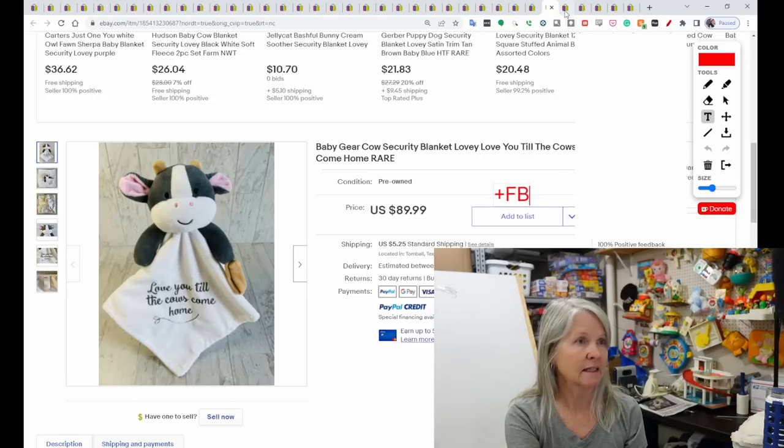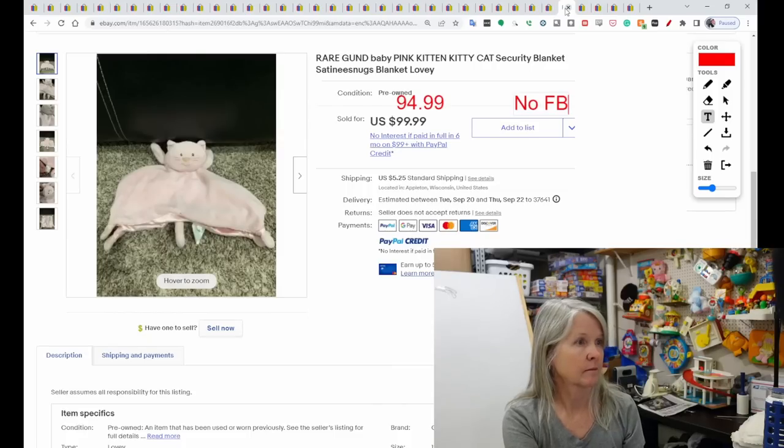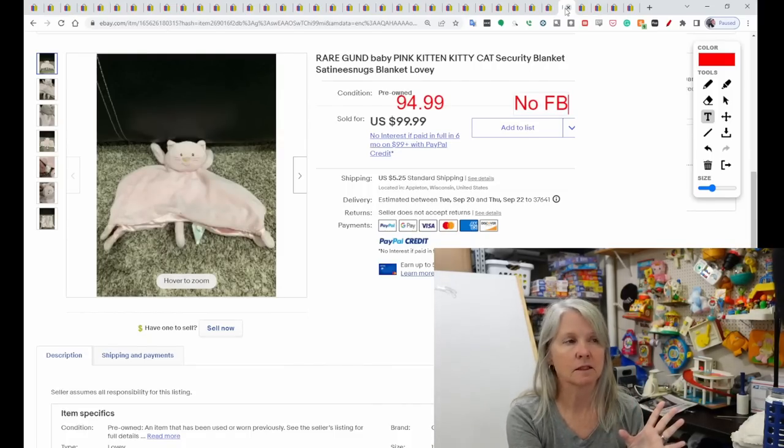I think they even have Baby Gear loveys that are without the animal attached — just squares. This is Gond Baby kitten — lots of keywords here. Kitty cat security blanket. I didn't realize this is one of the Satinese Snugs — the pink cat. Definitely be looking for it. It sold for $94.99.